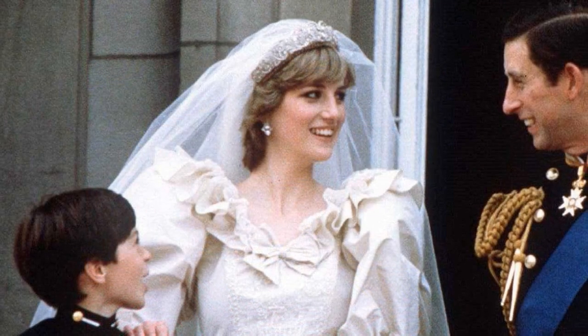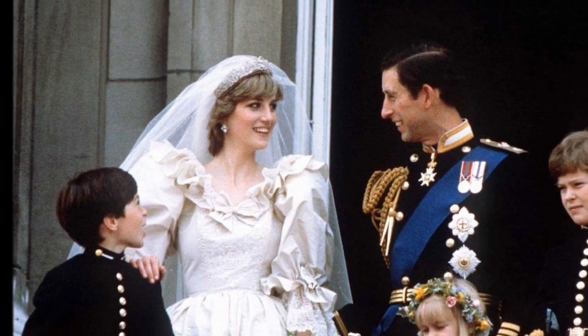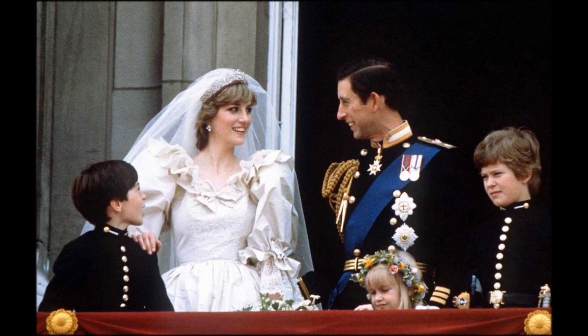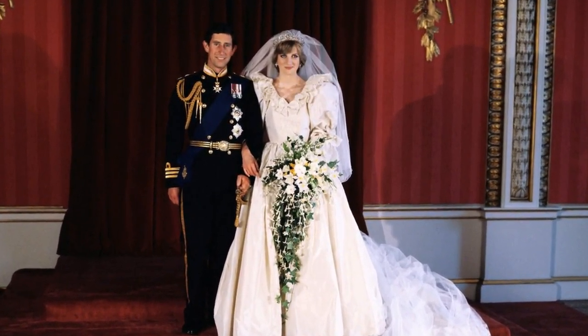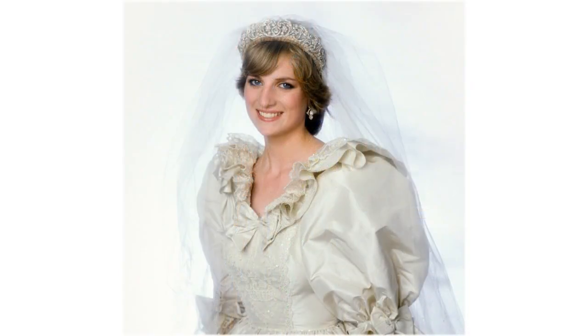The princess wore very little jewellery at her wedding. She wore diamond earrings that belonged to her mother, Frances Shand Kidd. She also wore her Spencer family tiara, her engagement ring, and a wedding band placed on her finger by Charles at the ceremony.